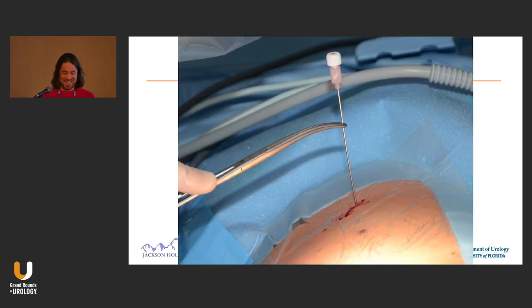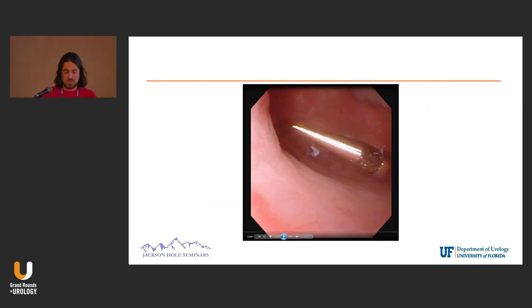This is where I said never go — the mid-pole calyx. But you basically pop a needle — this is a Hawkins needle, 15 centimeters in length — straight down to the tip of the scope, and you literally watch the needle come in. These needles have both dull and sharp ends. You can use the dull end so it's not so menacing on the inside.